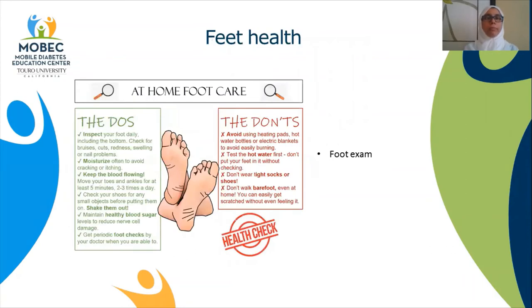Next, we will talk about the importance of healthy feet. It is extremely important for people with diabetes to have healthy feet. Some of the do's and don'ts of foot care are listed here. Check your feet every day before you go to bed, including the bottom of your feet, and look for any cuts, bruises, swelling, or nail problems. Apply a moisturizer, especially if you have dry skin, on the top and the bottom of your feet, but do not apply it in between your toes, because we tend to retain moisture there and you can get a fungal infection more easily.